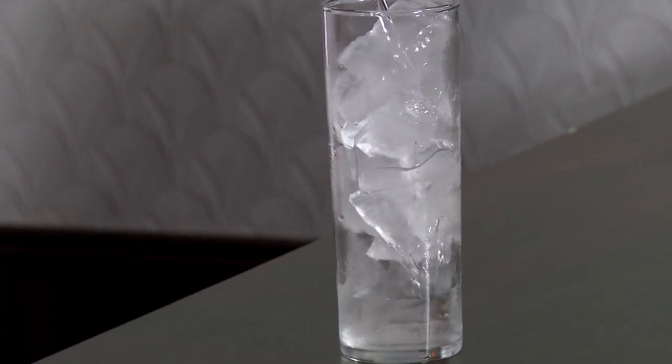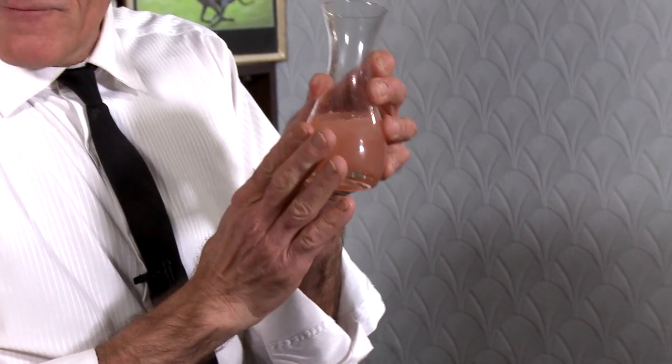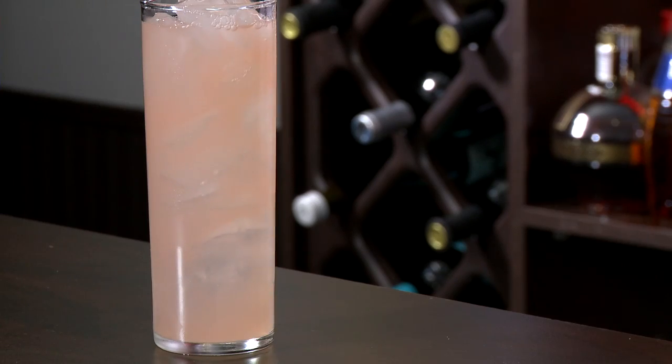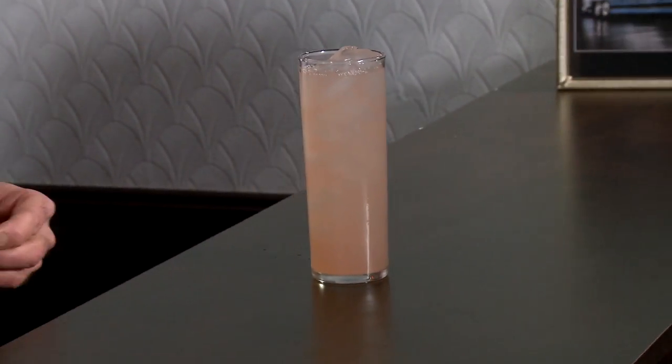Let's make a greyhound cocktail. First thing we want to do is grab some vodka — I've got some Absolut. Love that bottle, isn't that nice? Two ounces. Followed by a little bit of fresh grapefruit juice — I've double-strained this so I got all the pulp out — and we're just going to fill up our glass. Oh yeah, what a lovely color!